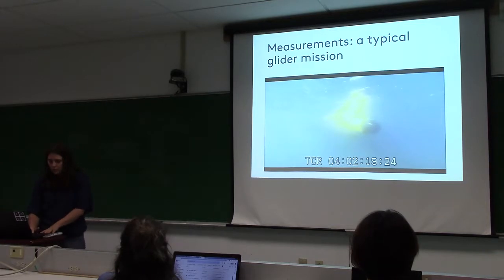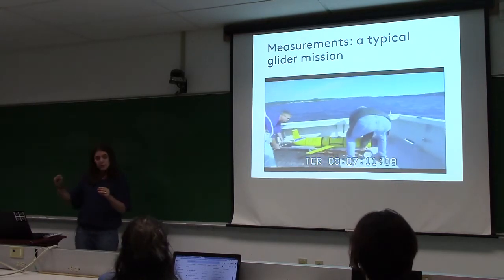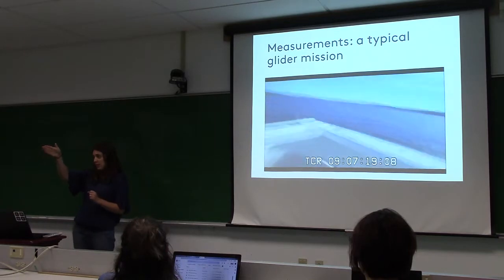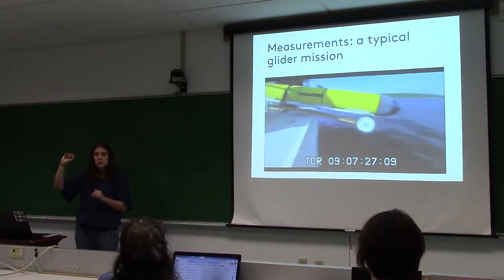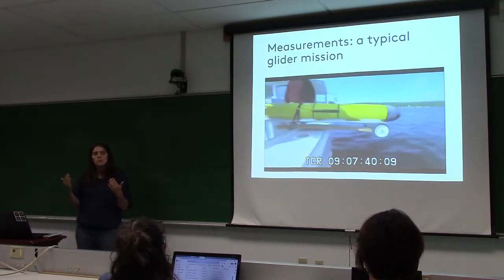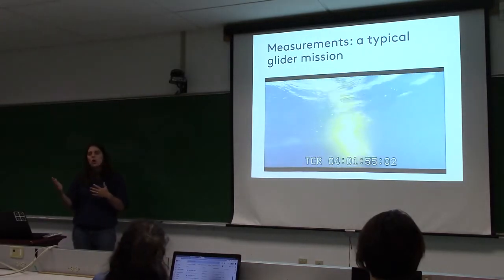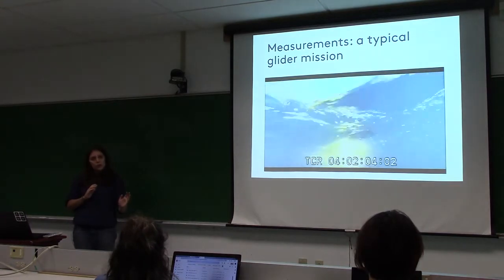Unlike Argo floats, which are put out and left to do their thing, we have full control over the gliders. We set waypoints across the Gulf of Maine — 'swim to here, swim to here.' They come up to the surface every six hours, get a GPS fix, see where they are, correct their direction, and dive down again. They swim in this kind of zigzag across the center of the Gulf of Maine. We monitor battery every six hours — after doing this for so long, we know when to turn the glider around and send it back.